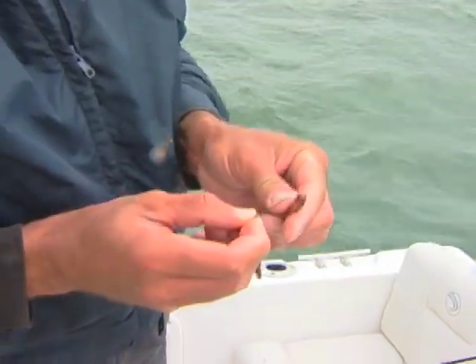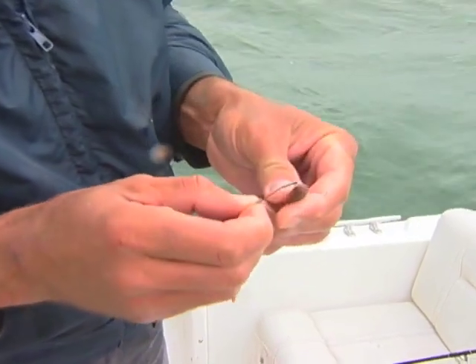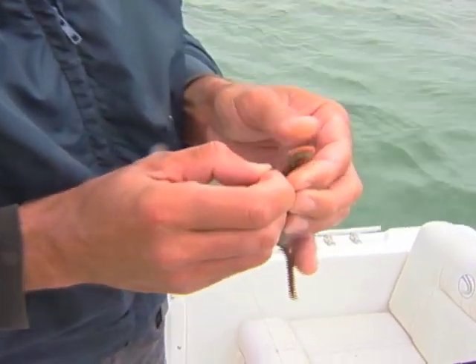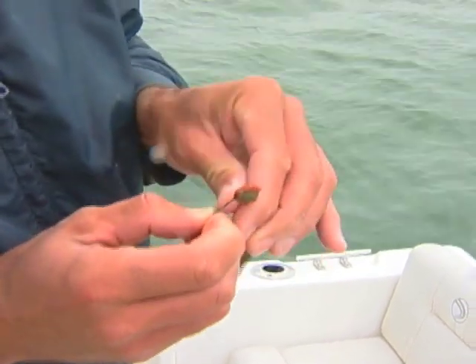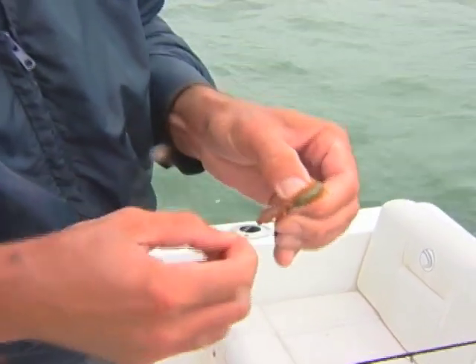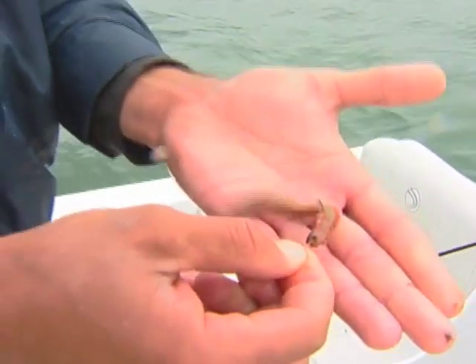One of the things we want to do when hooking up these worms — this is the second bottom half of the worm. I'm just going to take the hook, slip it inside, thread it up the hook, just about an inch or so, and then push the barb back through and straighten it out a bit. And there you go — that is ready to get in the water.